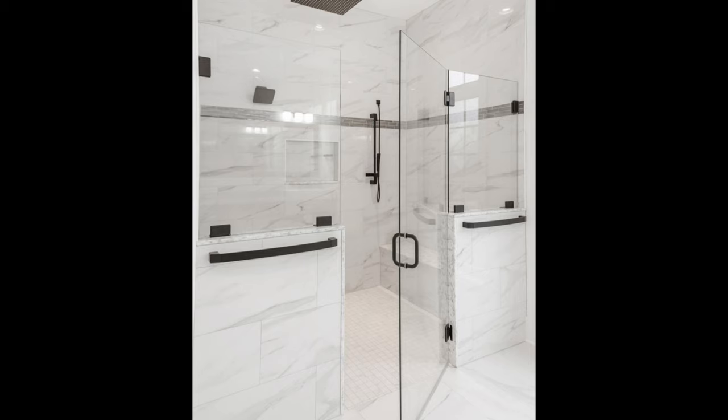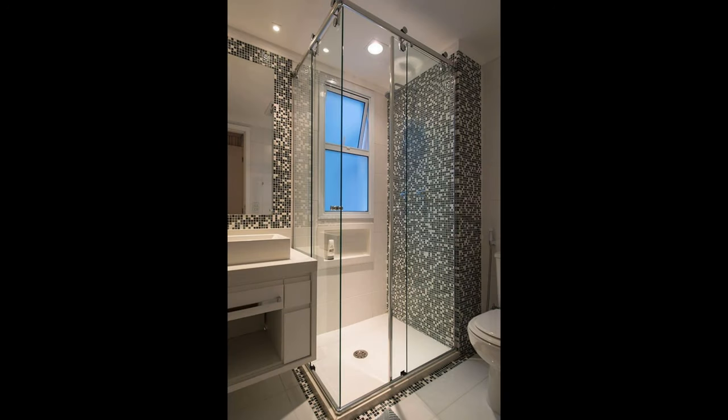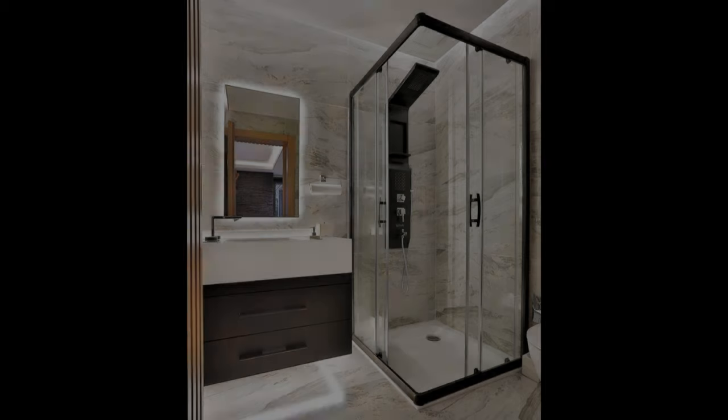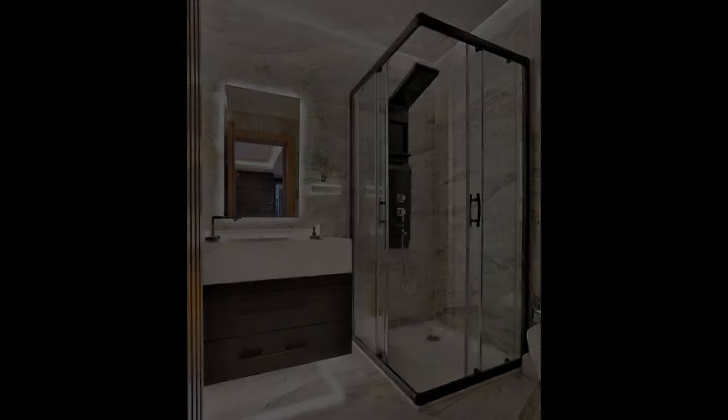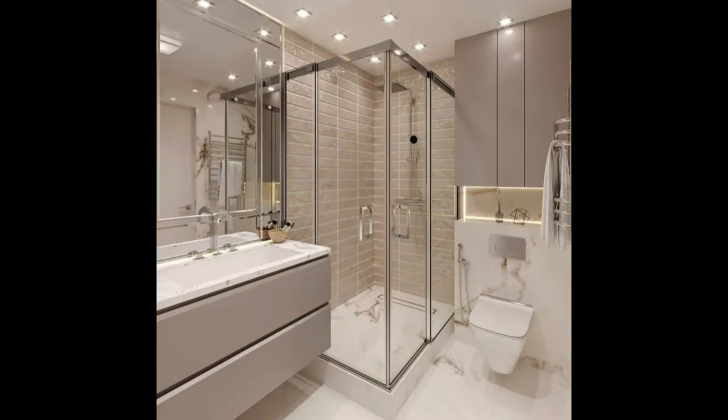Get creative with glass. We all know what a stunning touch a glass door is for a walk-in shower. But if you're working with a small space, leaving the shower open to the rest of the bathroom can make all the difference in the world. In addition, the continuation of the floor style design without a shower lip also helps a lot.